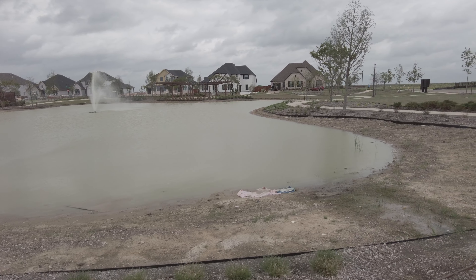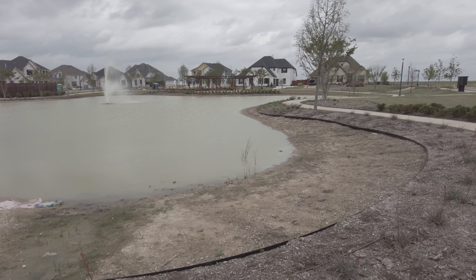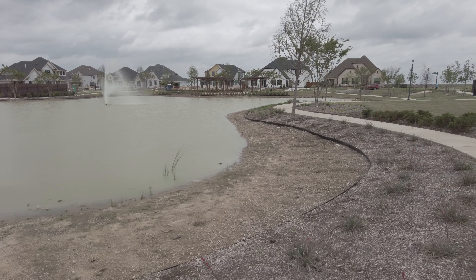I just wanted you to see it. It's so nice. Isn't this pretty? There's kind of a pavilion over there.